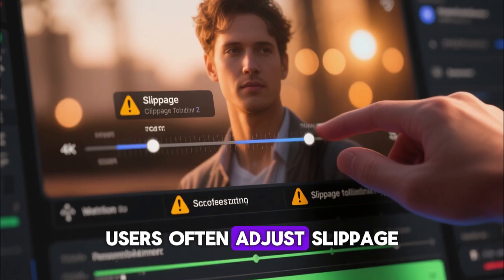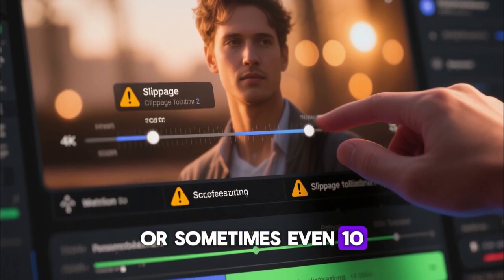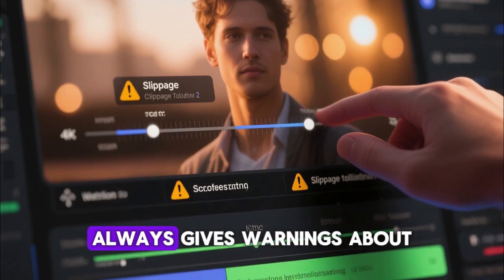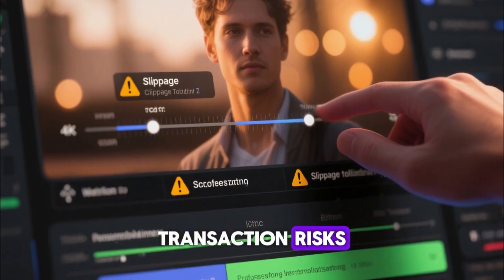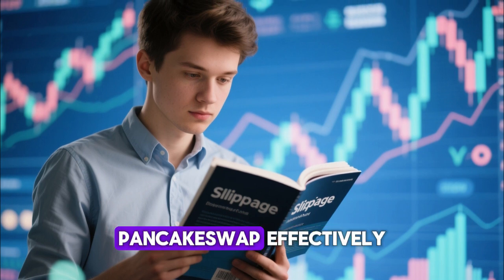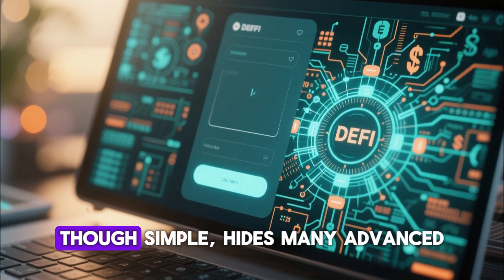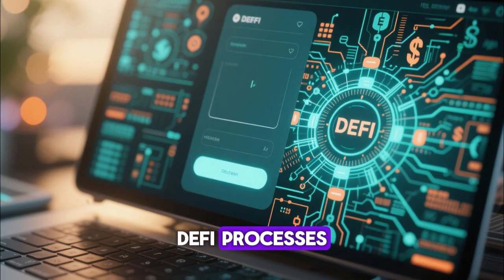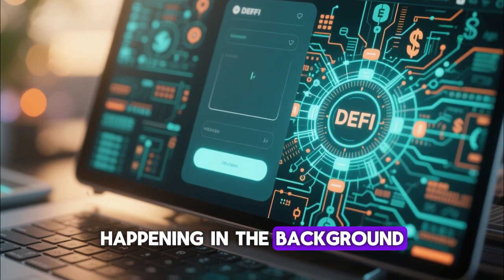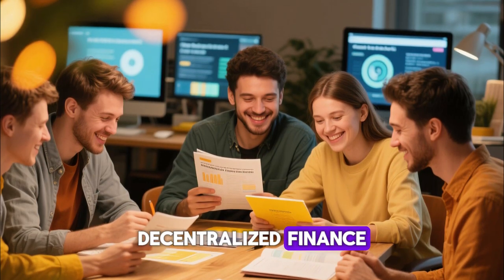Users often adjust slippage tolerance to 1%, 2%, or sometimes even 10%, depending on the token, though the platform always gives warnings about transaction risks. Understanding slippage is one of the core lessons of using PancakeSwap effectively and safely. The swap interface, though simple, hides many advanced DeFi processes happening in the background, and this is why learning how to use the platform properly strengthens your knowledge of decentralized finance.